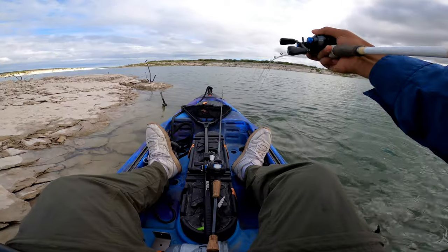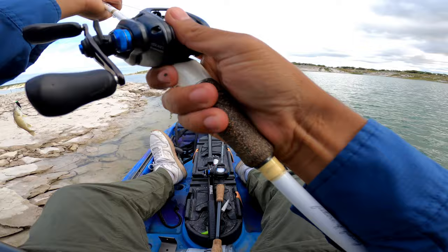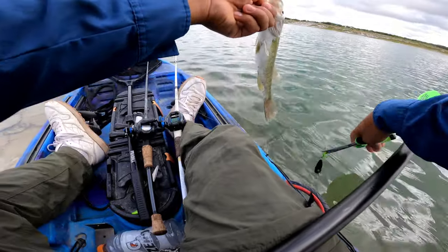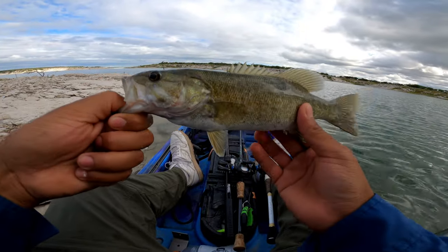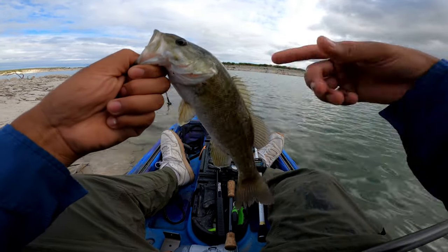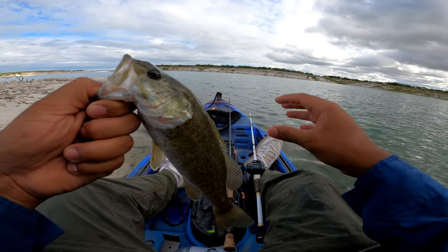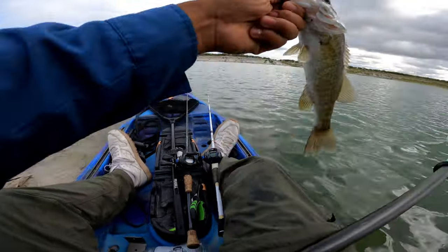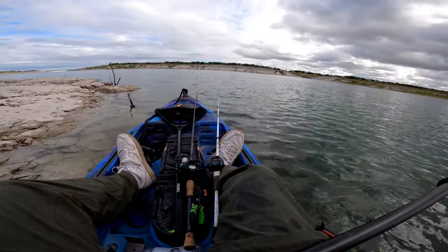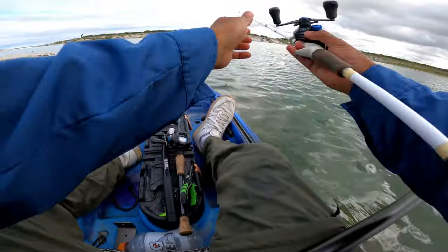Got him! Let's go! First little smallmouth of the day. I'm pretty sure this is the same fish that was trying to eat my popper the first time, because it's the same size. I'm going to try to put the other footage in slow-mo so you can see it — I'm pretty sure it's the same fish. Super aggressive, man. That's what I love about smallmouth — they are really, really aggressive. They will just attack your lures, bro.